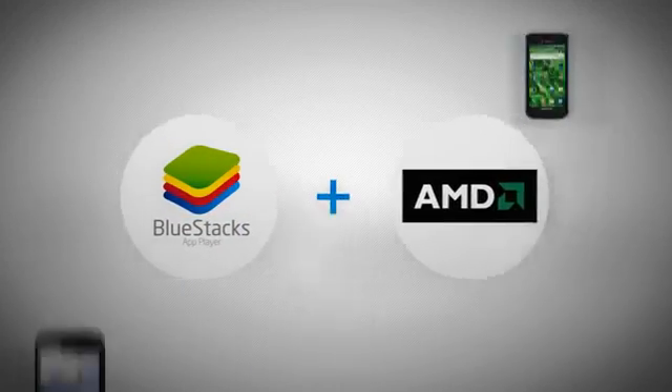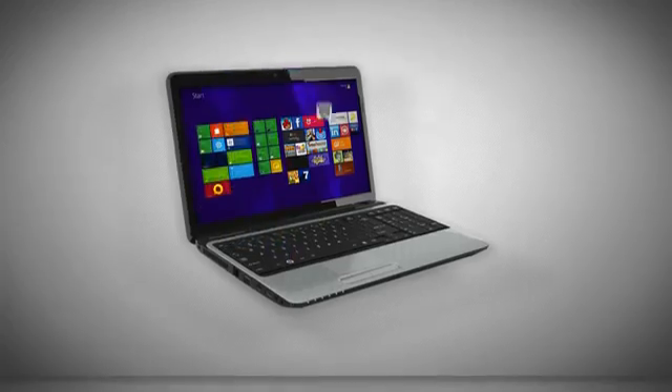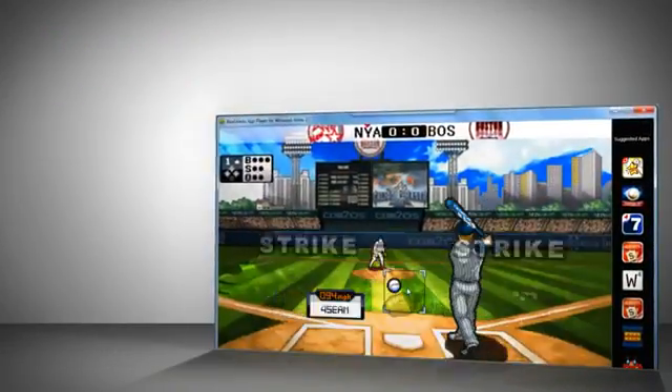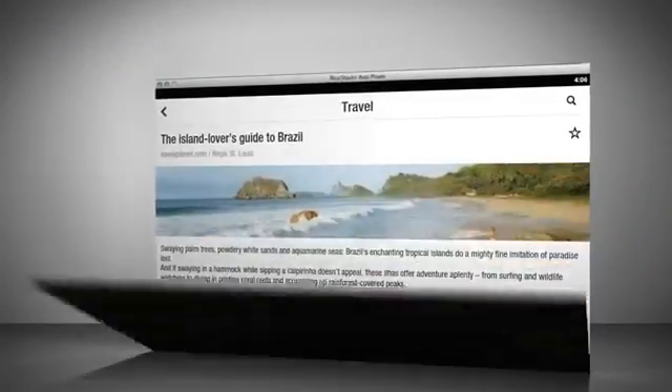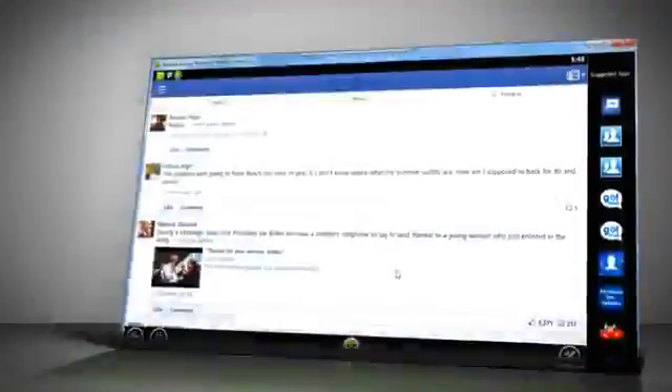BlueStacks and AMD have teamed up to bring the world of mobile apps to your AMD-powered PC. Top apps like Home Run Baseball, Flipboard, Drag Racing, and hundreds of thousands more are now playable on screens of all sizes.